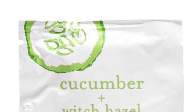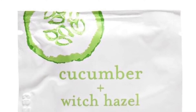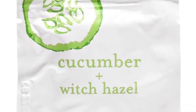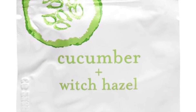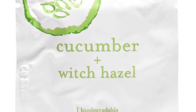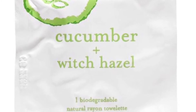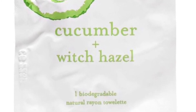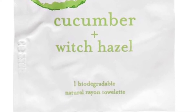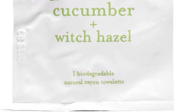Next: Box Naturals Cucumber plus Witch Hazel Cleansing Towelettes, retailing for $1 each. Made with all-natural ingredients and infused with organic cucumber extract and witch hazel, they work wonderfully as a makeup remover on the go and cleanse and freshen gently and naturally. The Box Naturals luxe towelettes are individually wrapped, pH balanced, 100% biodegradable, and free of parabens, dyes, petrochemicals, sulfates, and synthetic fragrances. Suitable for all skin types.